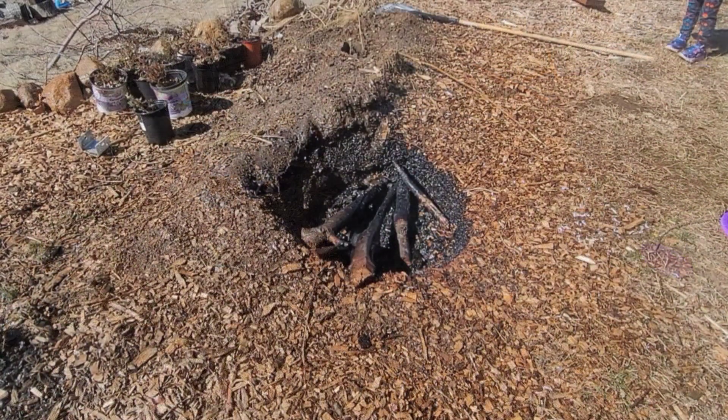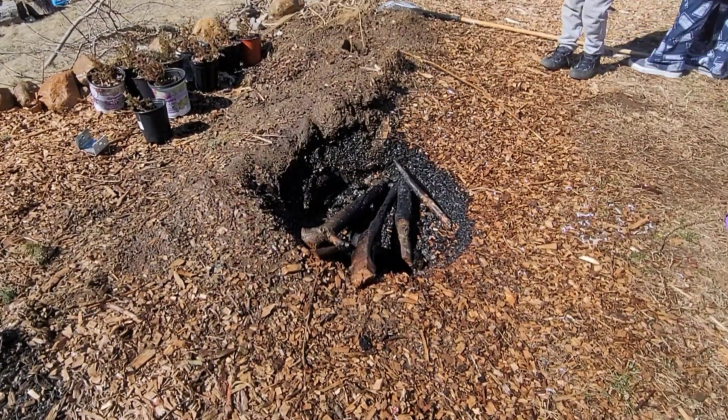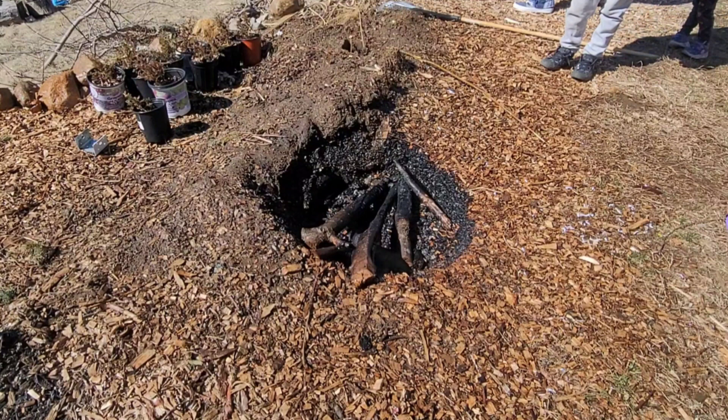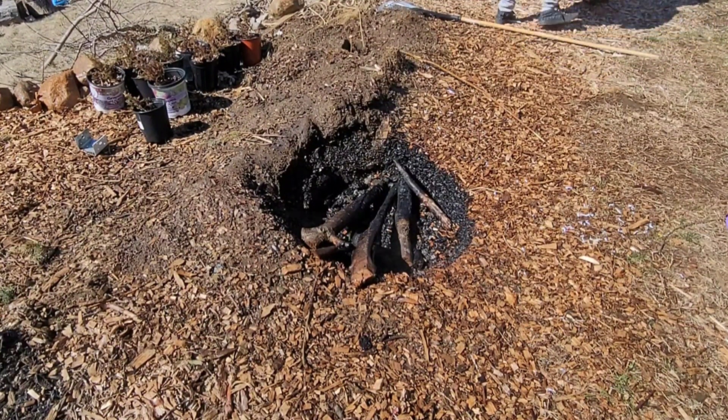We could walk away from here and that would be fine. And now it's going to continue to soak up the water, the extra water. And because the charcoal is hydrophobic, it really needs to be saturated and submerged in order for it to suck up water. But once it does, charcoal is really good at holding the water.